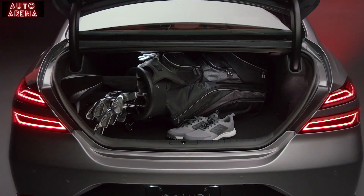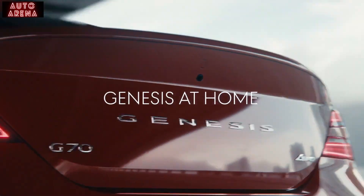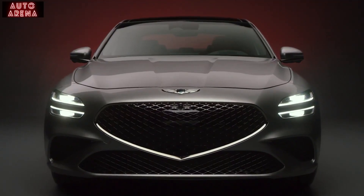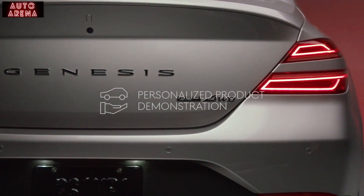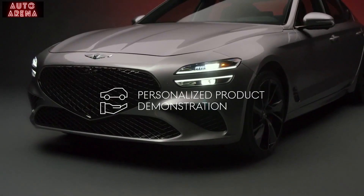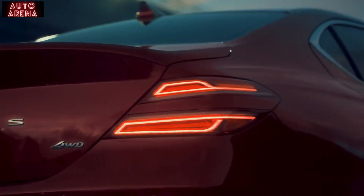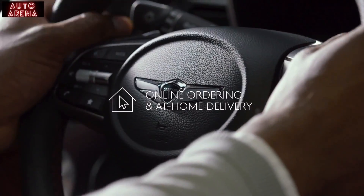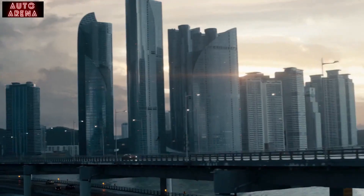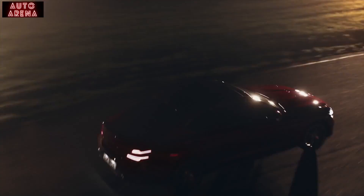Select from your choice of six interior color combinations to make your G70 feel truly personalized. The G70's spacious interior and trunk are big enough to accommodate whatever it is you do to get away. At Genesis, we know that great service makes all the difference. Genesis at Home offers a personalized product demonstration from the comfort of your home or office, and our seamless online ordering experience and at-home delivery help ensure no interruption to your busy life.